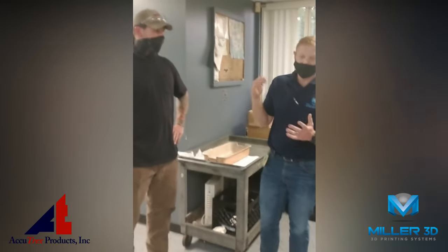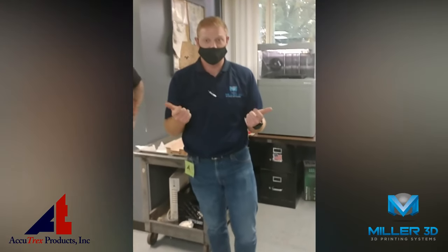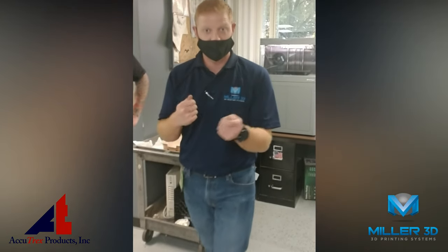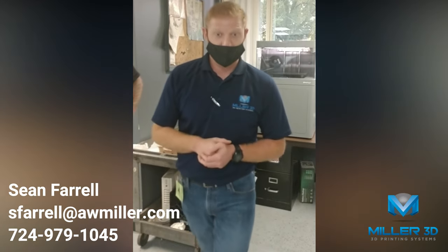Thanks for your thoughts on that. Long story short, Acutrex — if you have any traditional needs, contract manufacturing, definitely don't hesitate to reach out. These guys are definitely on the cutting edge. If you have any additive needs or have any business cases that you're looking to explore, Sean Cabrero from Availa3D — leave comments below if you have any questions, comments, concerns, and I look forward to chatting with you.